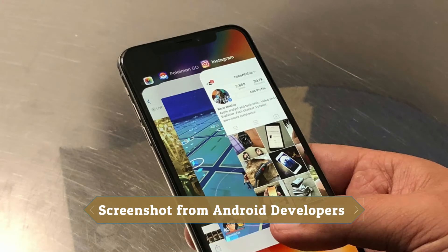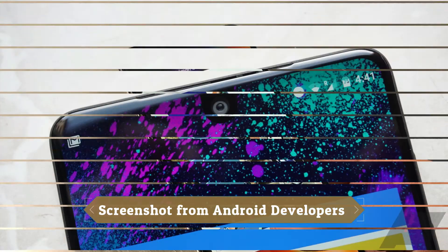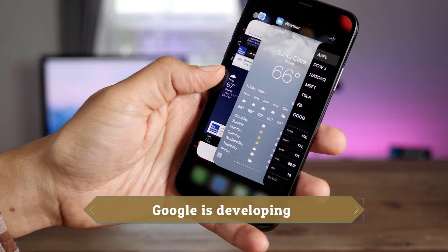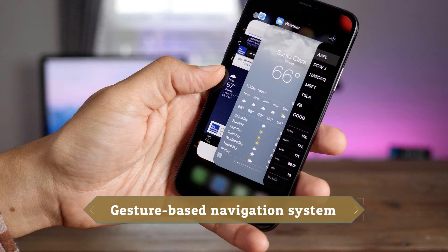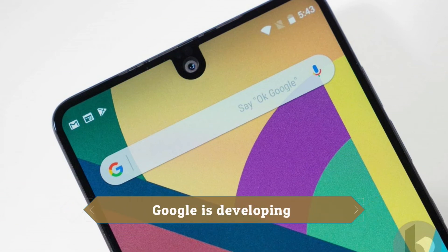According to a screenshot shared on the Android developer's blog about network security in Android P, the navigation bar may be getting a redesign. As you can see, the home button is now shaped like a white pill bar, indicating you might not have to tap the home button anymore. Instead, you might swipe up on it to get home, just like on Apple's iPhone X. Sources close to 9to5Google have also stated Google is developing gesture-based navigation, which we could see at some point in Android P.